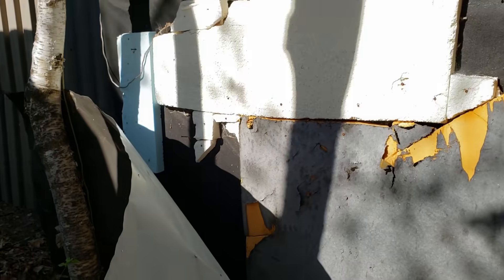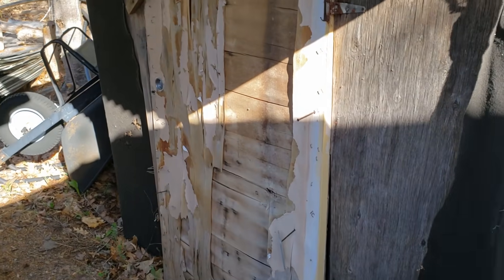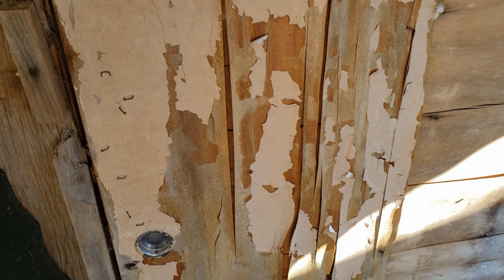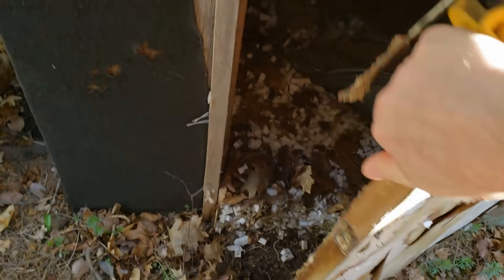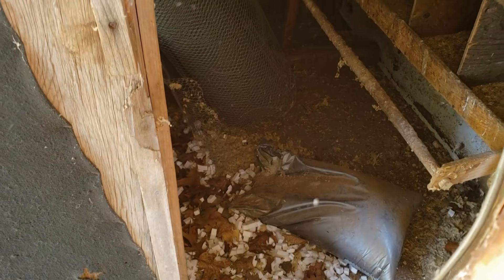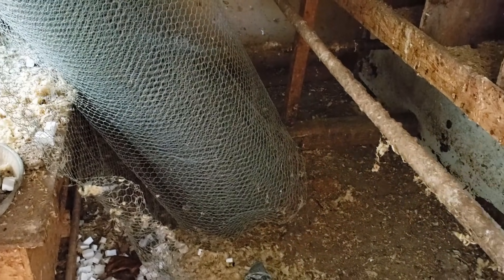Let's have a look inside. Look at that door — that's in rough shape. I haven't been in here for a long time. Yep, it was an old chicken coop. Oh look at that chicken wire — I can use that!